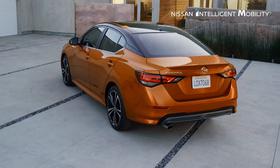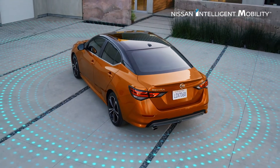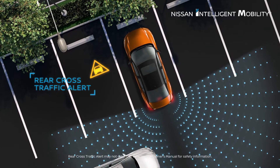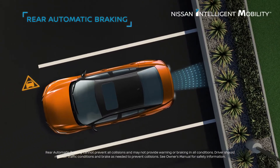With standard Safety Shield 360, Sentra can help look out for you six different ways. It helps ease the stress of backing up, helps detect approaching vehicles you might not see, and can even brake to protect your bumper.